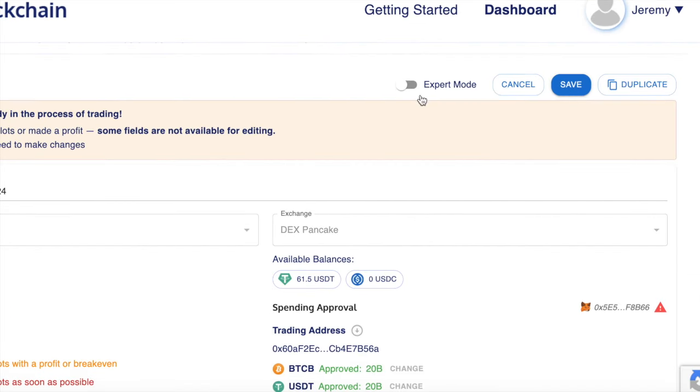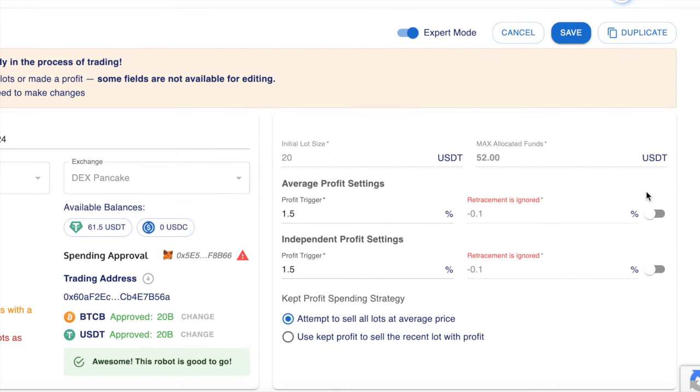When I come into the bot settings and click on expert mode, you can see I've got this switched off, so it's not doing the retracement. Previously you never had a choice to ignore this retracement. What this means is the price would go up by 1.5%, which would trigger the profit, and then the price would need to go down by minus 0.1% before the bot started to take any profits. But by ignoring this retracement, the bot seems to be getting more profit.